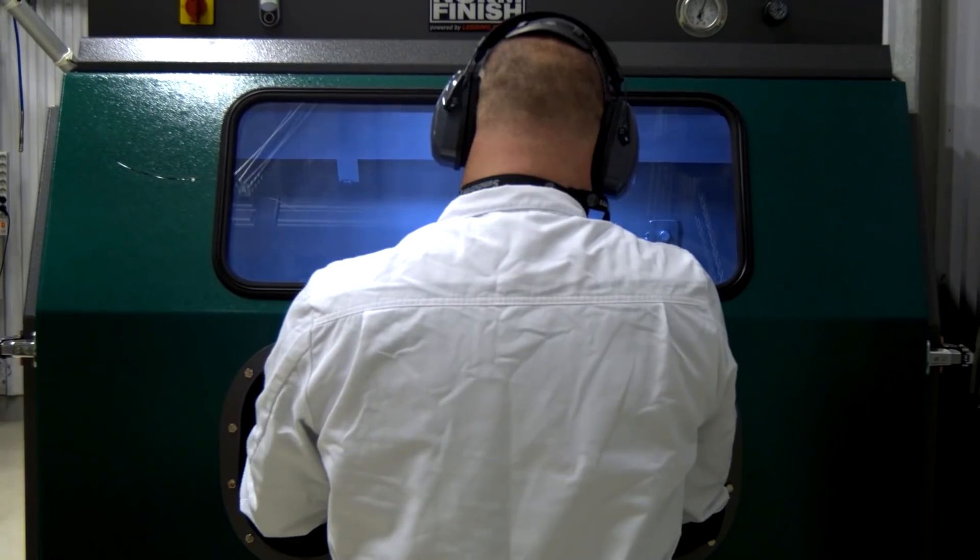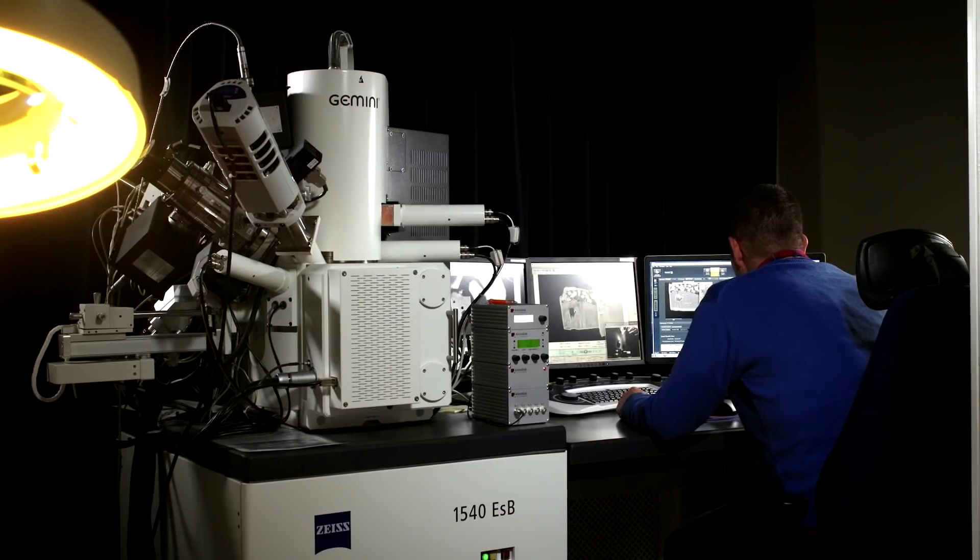The Sandvik purpose is: we make the shift — advancing the world through engineering. And you cannot advance the world through engineering without making the world more sustainable at the same time. Business and sustainability going hand in hand.